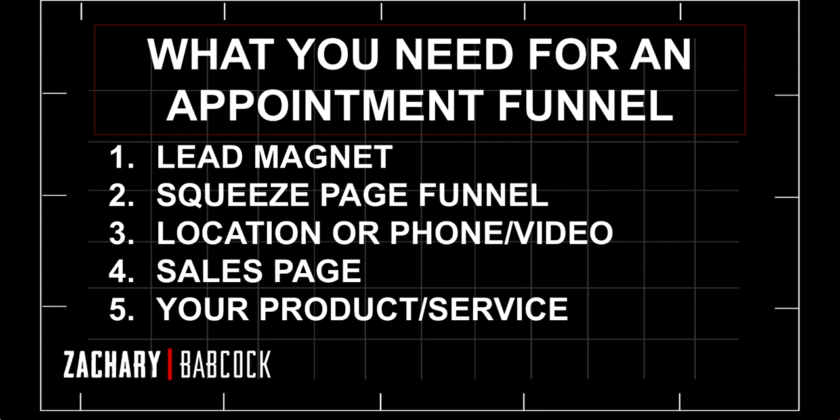Second, you need a squeeze page funnel — also known as an opt-in page or landing page — some type of funnel where you can capture their email and send follow-up emails once they opt in. I recommend ClickFunnels; it's the best software in my opinion. You can build out all your sales pages, webinar pages, membership sites, and store all your email contacts in one place. I'm going to link up a ClickFunnels playlist in the top right corner showing you how to build a sales page, a squeeze page, and more.